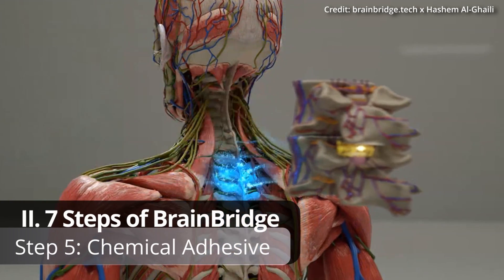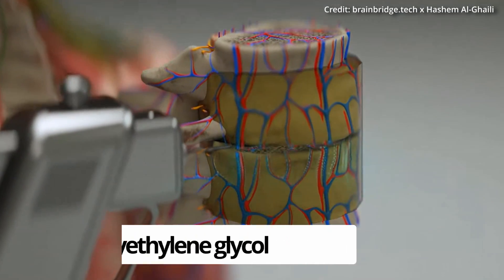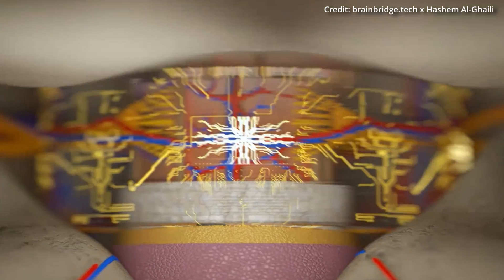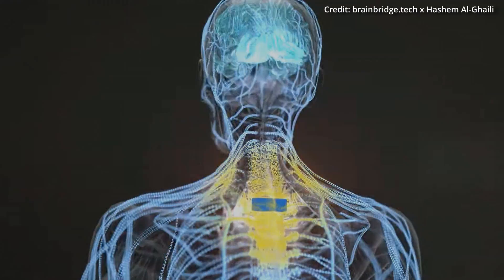Step 5: Chemical Adhesive. A special adhesive called polyethylene glycol is applied to the spine to help reconnect severed neurons, and a specialized implant is placed in the epidural space to promote neuron repair, while ensuring the brain forms new neural connections with the body.